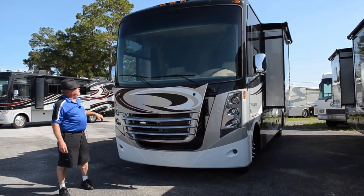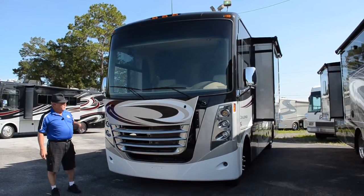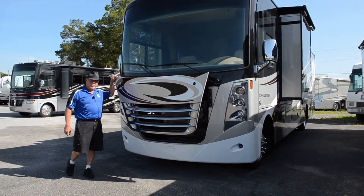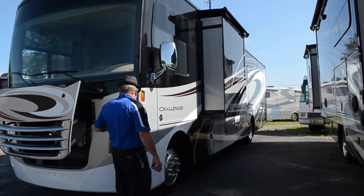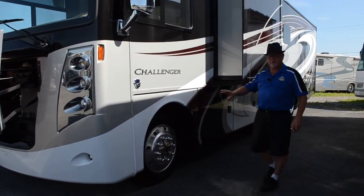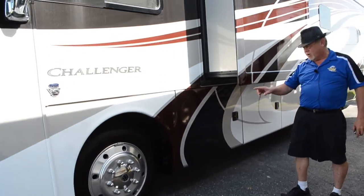This is a 2017 Thor Challenger, one of the most stable gas-driven coaches on the market. It's got the Triton V10 engine in it, puts out 362 horsepower, which gets you down the road with ease. As you walk around this thing, you'll see the LED lighting to give you better light distribution when you're driving. It has 22-and-a-half-inch tires and sits on the Ford F53 chassis, which gives you better ride and better handling.